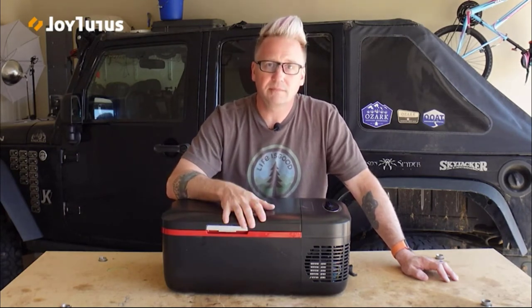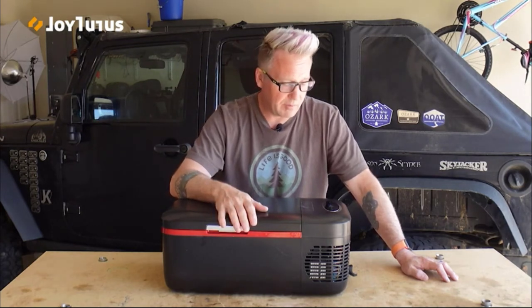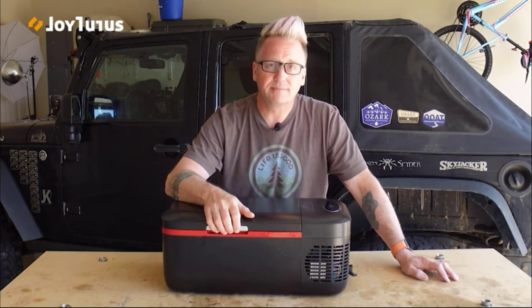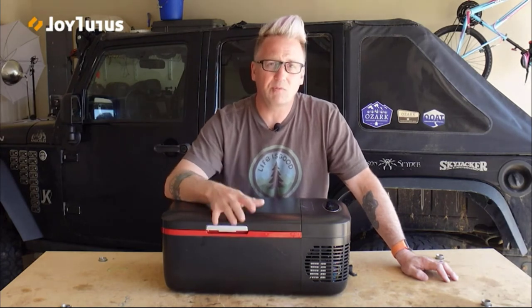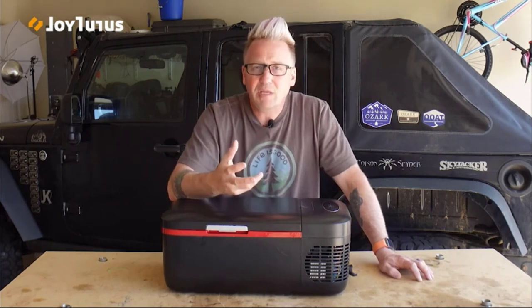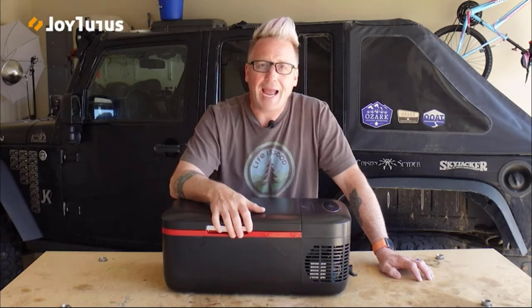The fact that they're coming out with little 12-liter fridge-freezers like this fills a niche that hadn't been addressed before. I'm going to use this for my day trips and solo weekend trips. If this was helpful, hit the like button, subscribe to the channel — I've got a lot more reviews coming, and I hope these are helpful. Have a great day.